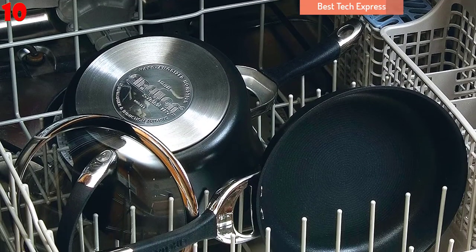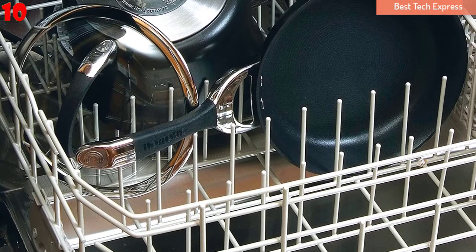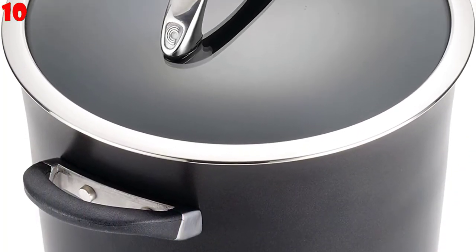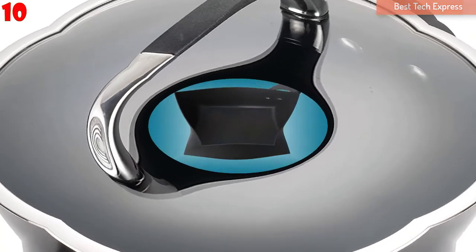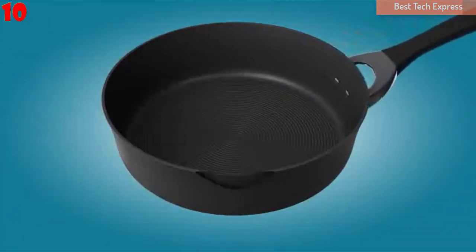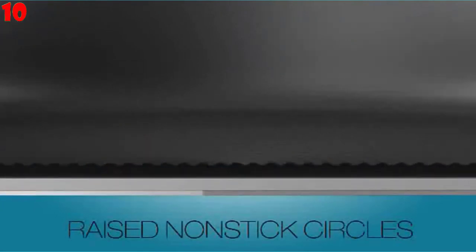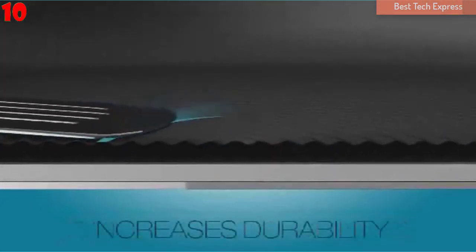The set boasts an exclusive total PFOA-free food release system. You can use metal utensils with this non-stick set. The three-layer non-stick interior with raised circles reduces surface abrasion. The set will not chip or scratch, and you can mash food right in the saucepans.